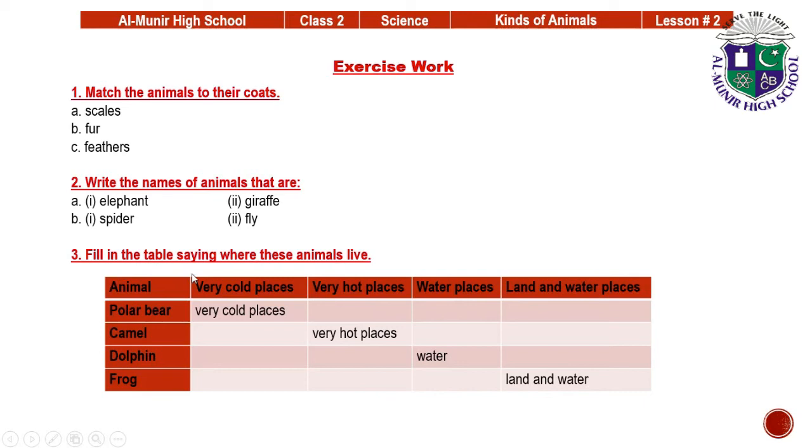Fill in the table saying where these animals live. Polar bear lives in very cold places. Camel lives in very hot places. Dolphin lives in water. Frog lives on land and in water.